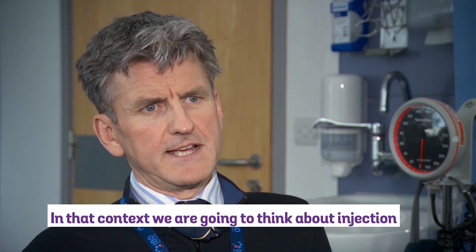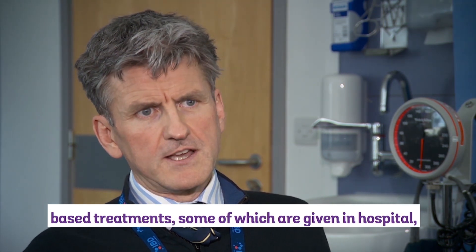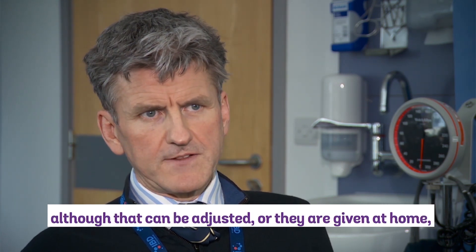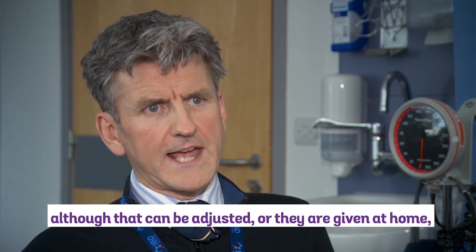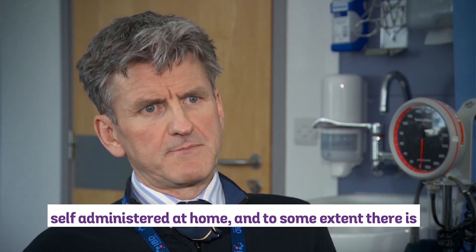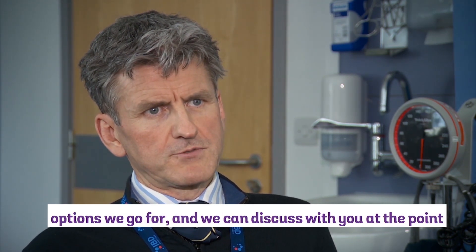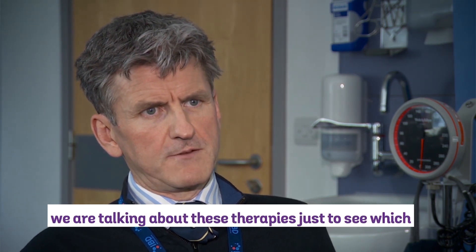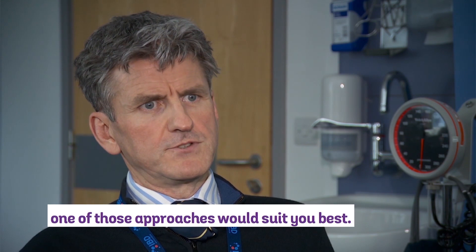In that context, we're going to think about injection-based treatments, some of which are given in hospital with regular infusions — usually every eight weeks, although that can be adjusted — or they're given at home, self-administered. To some extent there's flexibility around which of those treatment options we go for, and we can discuss that with you at the point we're talking about these therapies, just to see which approach would suit you best.